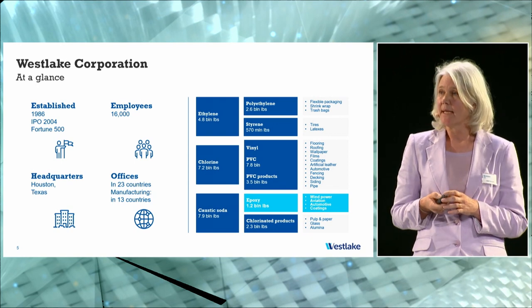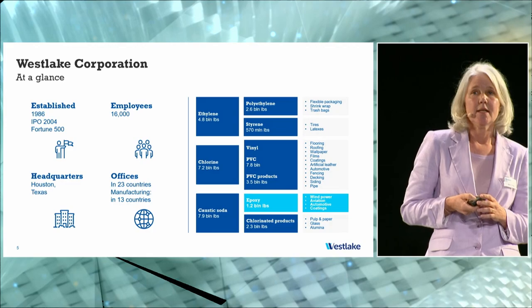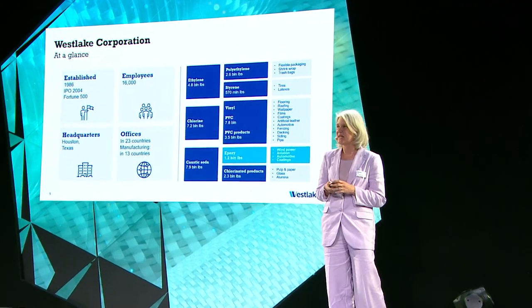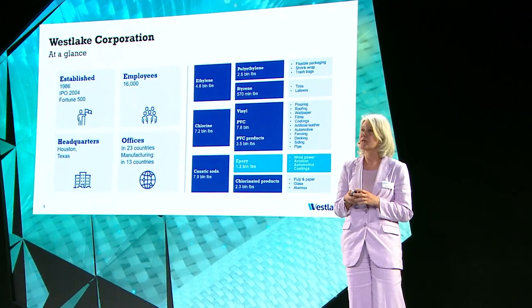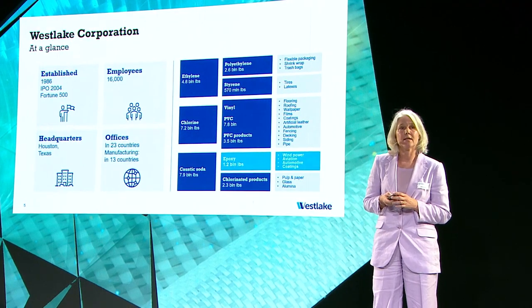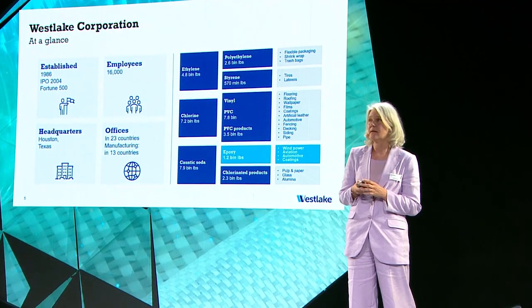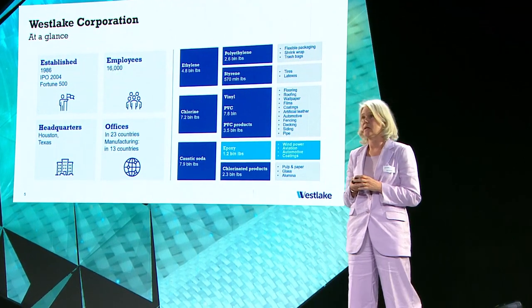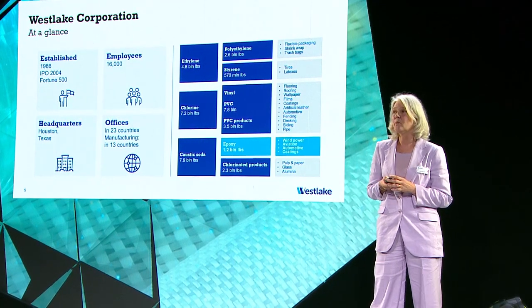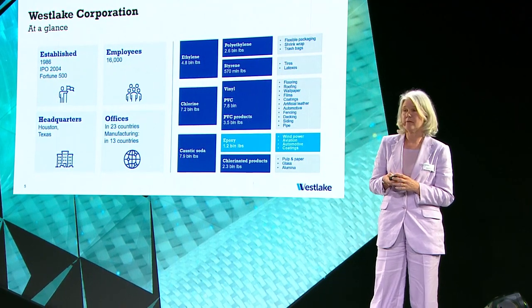Westlake is a publicly listed company, Fortune 500, and at the same time family owned. The family Chow holds more than 75% of the shares. It's US-based, headquartered in Houston, Texas. The company has grown to 16,000 employees through various acquisitions, with a global footprint — manufacturing and office locations on every continent.